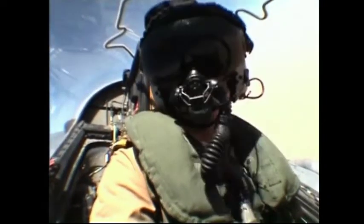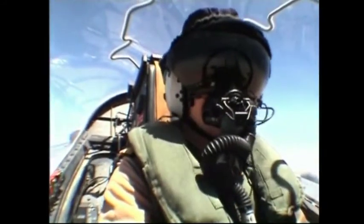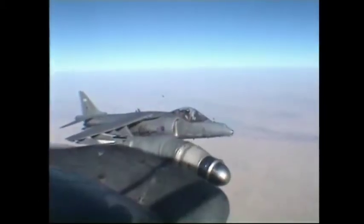The squadron maintains crews at 30 minutes' notice to launch throughout the daylight hours to fly in support of coalition forces. The insurgent and anti-government forces operate in the towns and remote mountainous regions in the southern provinces and along the Pakistani border.